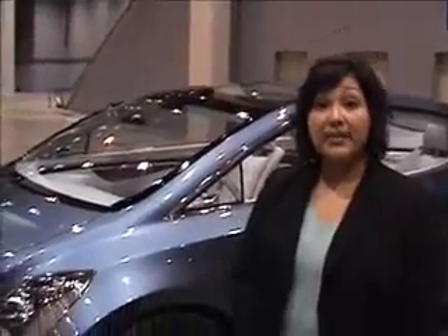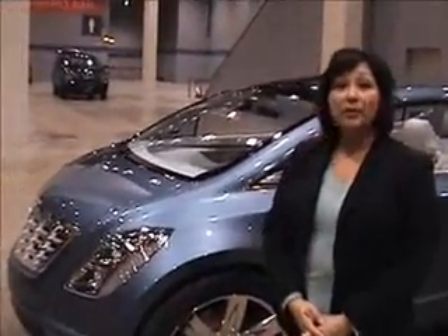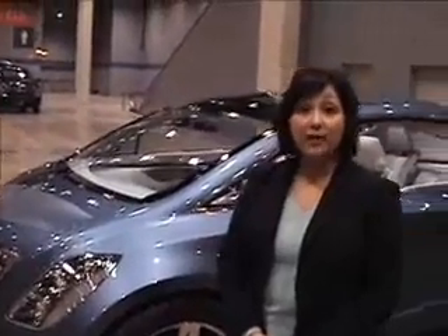I am Diana Gutierrez, the Chrysler Design Manager. This is the Chrysler EcoVoyager, one of the three concepts that we've recently unveiled. This particular vehicle is an electric vehicle, but it also has a hydrogen fuel cell range extender. So this gives you a driving range of up to 300 miles.